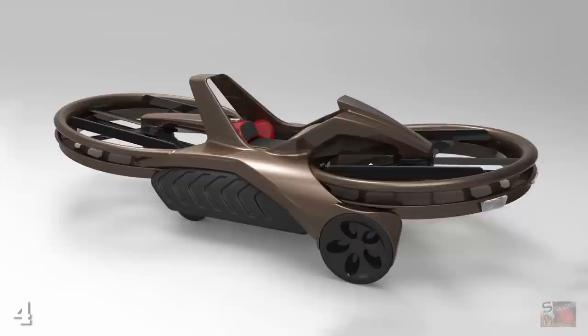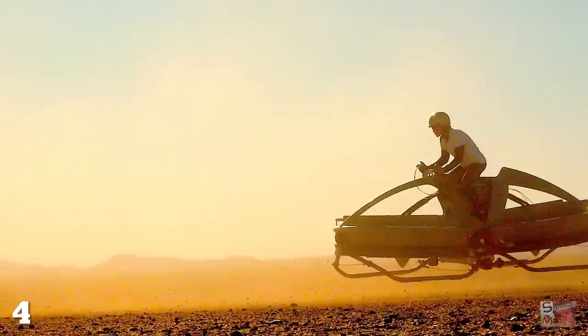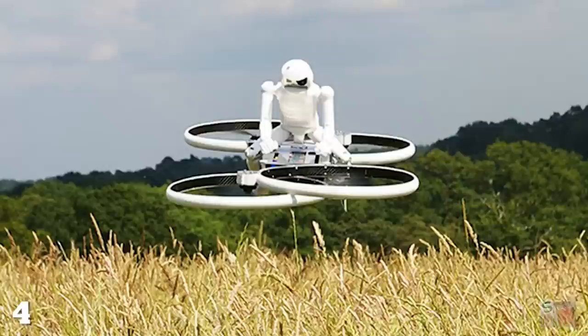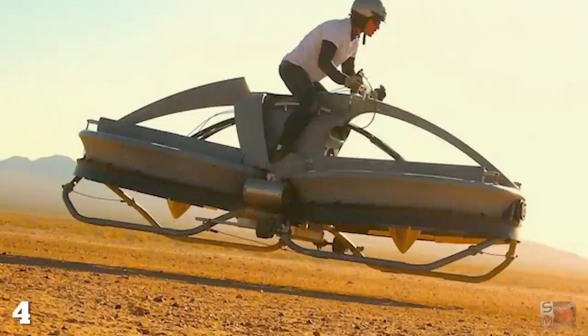Aerofex, a California-based startup company, have developed the AeroX Craft — a vehicle described as a hovercraft that rides like a motorcycle, which can fly at 72 kilometers per hour while hovering at 3 meters off the ground. There's also a beefed-up version in the works from UK company Malloy Aeronautics, who claim their hover-bike craft will be able to reach 274 kilometers per hour at the same altitude as a helicopter. But since humans are reckless jerks who like to get drunk and crash things, commercial versions will probably be limited to a 3-meter, 30-kilometer-per-hour model.